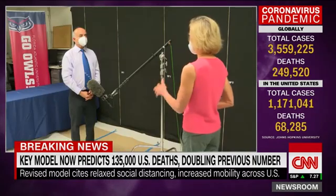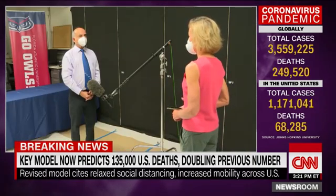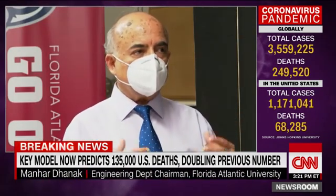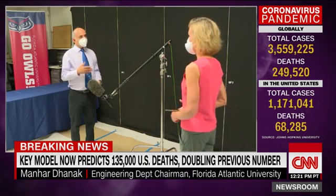Do you think, based on what you've seen in your own lab, that six feet is enough for social distancing? Six feet is a minimum distance that you should keep. But further is better.